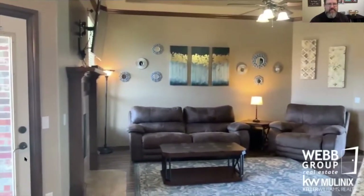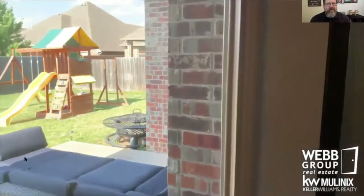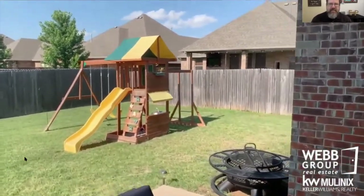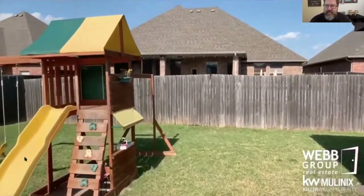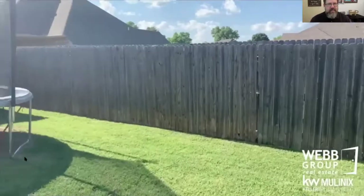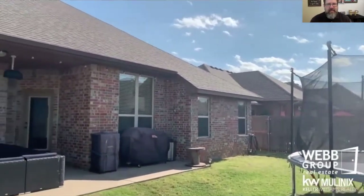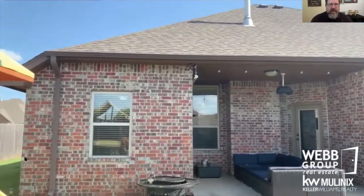We'll head out to the backyard. Covered patio, lots of room to play. Again, this is a nice quiet neighborhood and yet it's still very conveniently located.